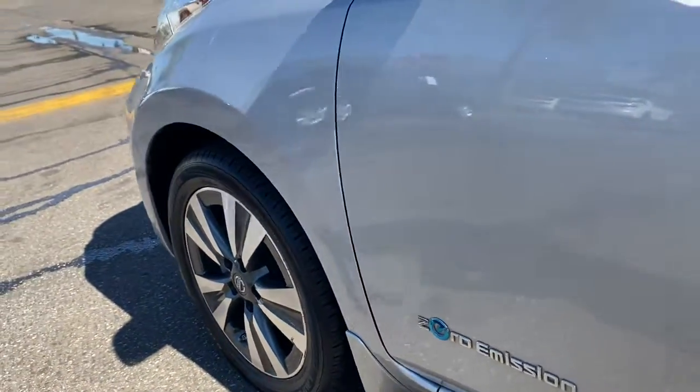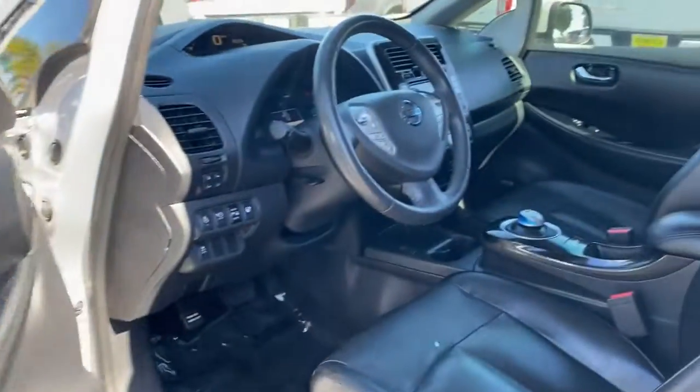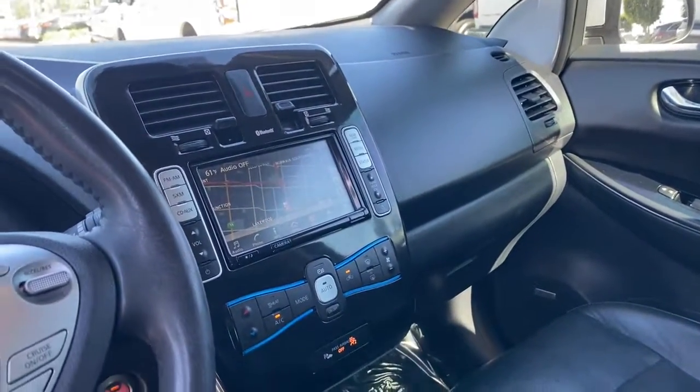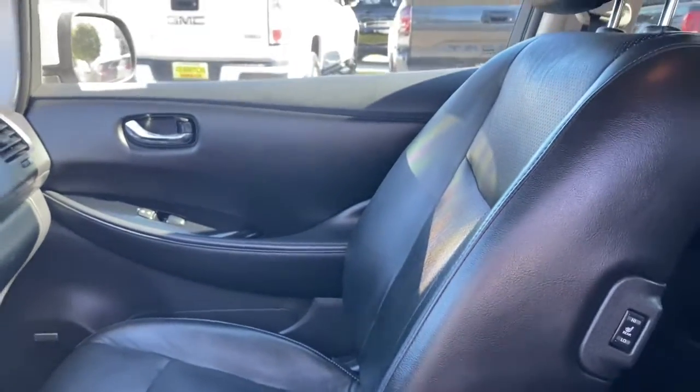All electric efficiency and modern style intersect with affordability in this future focused LEAF. See for yourself when you take it out for a test drive. Our professional staff looks forward to giving you excellent service.